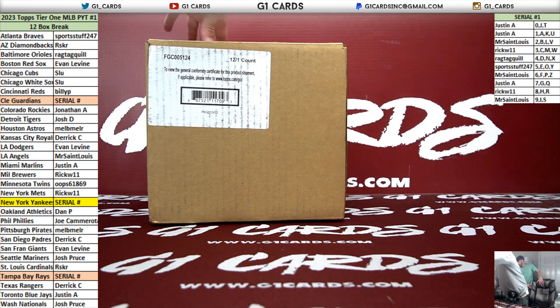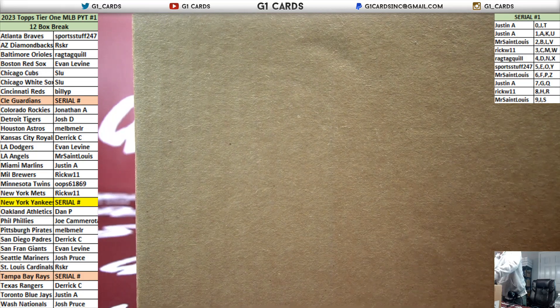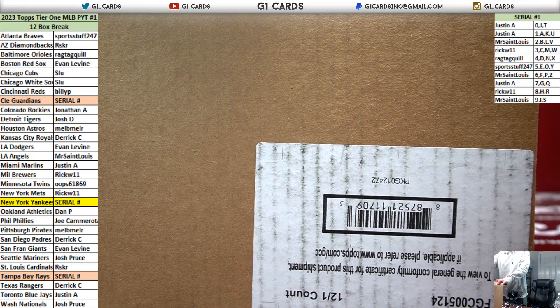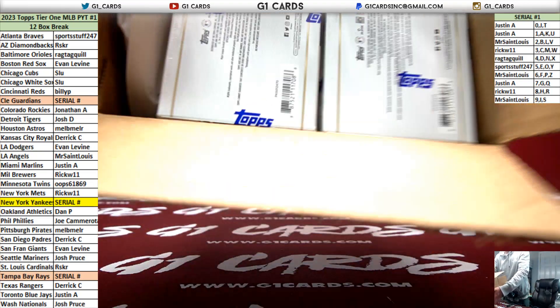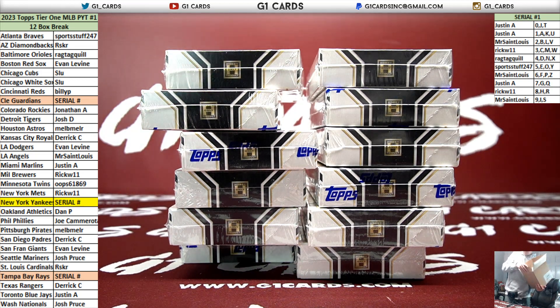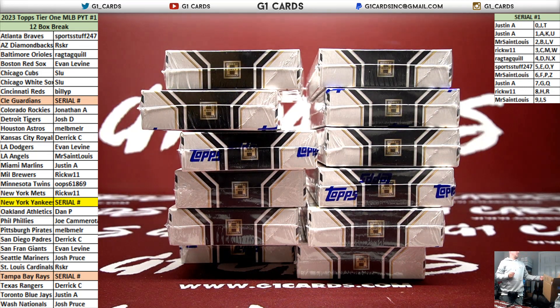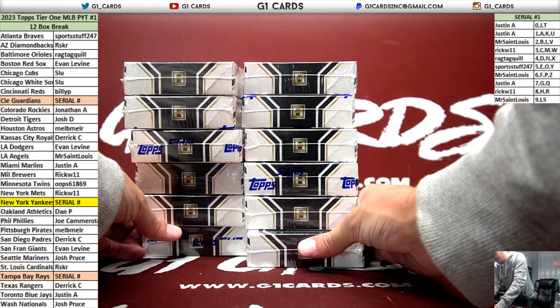2023 Topps Tier One baseball full case break - pick your teams, number one, good luck. The bag just exploded as soon as I opened it - the sticker collage just blew the bag of penny sleeves out.